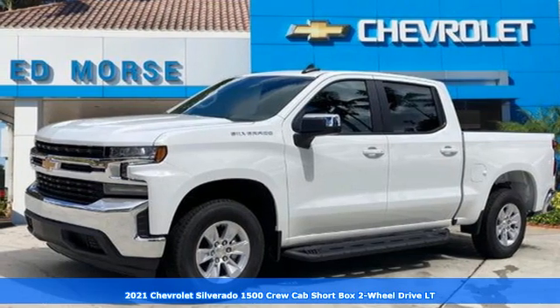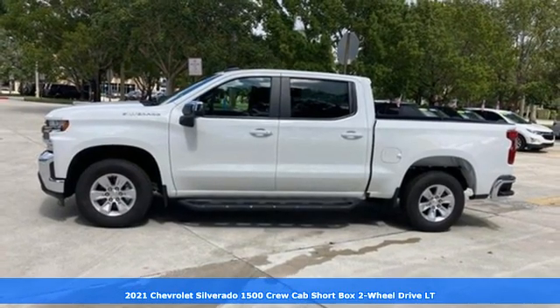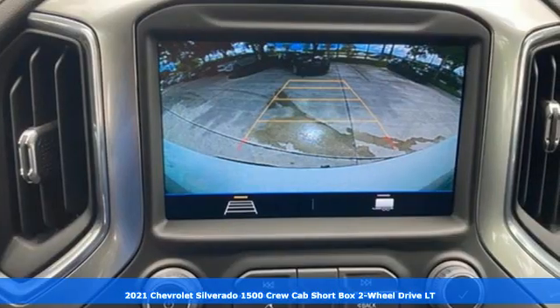Here's a new 2021 Chevrolet Silverado 1500. The Silverado 1500 is built to last, because you don't build a legacy on chance.